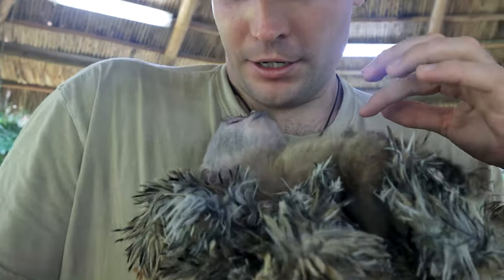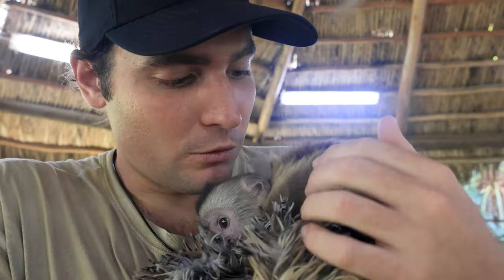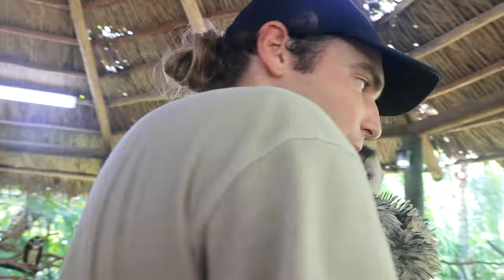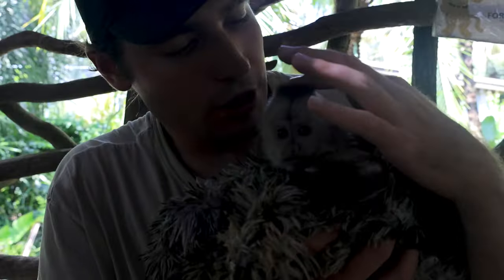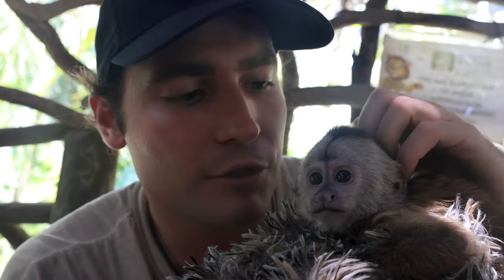Right now we're going to be creating a bond for the first time, and you guys are going to watch it live. Let's go see this little monkey. This is my first time meeting this little one — this is Billy Joe. She is a wedge-cap capuchin girl, and she's a little bit out of her comfort zone right now. She's just holding on to her little blanket, trying to figure out who I am. We're not trying to be too loud or make it uncomfortable for her.